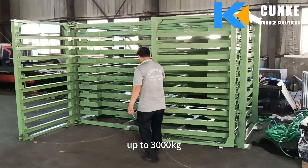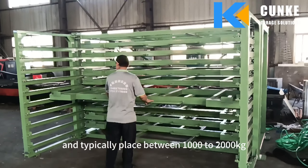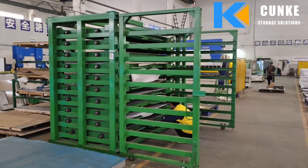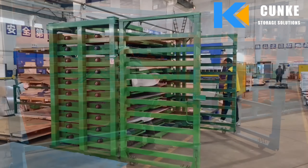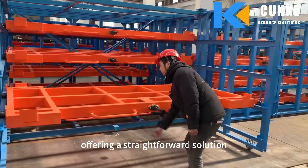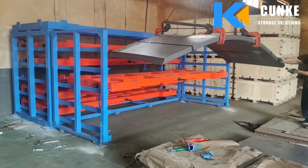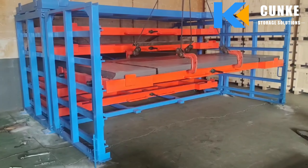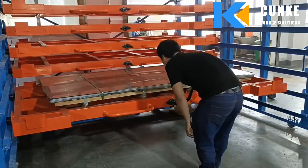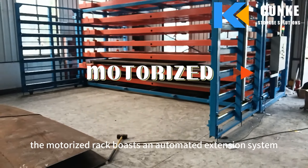Our light-duty pullout sheet metal racks are designed to support up to 3,000 kilograms per level. However, most clients opt for the pullout type and typically place between 1,000 to 2,000 kilograms on each level. The rollout sheet metal rack offers a straightforward solution for managing substantial weights.